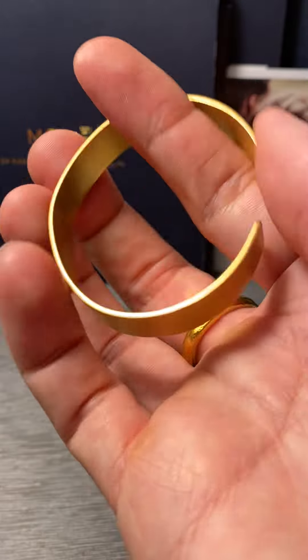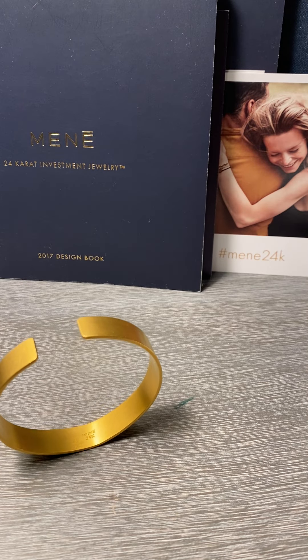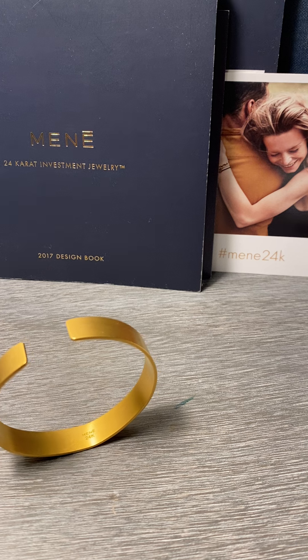It's in great shape. It looks beautiful. It's perfect. The metal value at the time that I bought the cuff was $1,800, and today the metal value is $2,442. So it's gone up about $664 in value since I purchased it.